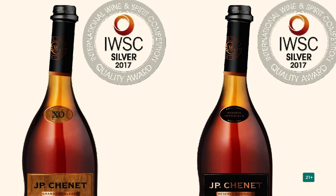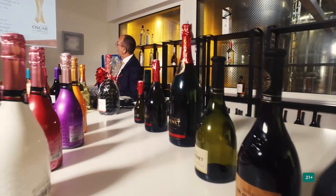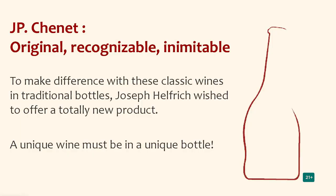The idea of Joseph was to have wine in a bottle which looks a little bit like a spirits bottle. His name is Joseph, and he baptized the bottle with the name Josephine. So this is his baby, so to say — the bottle is his baby. And in 1991, the Josephine bottle won the Oscar, the golden Oscar for packaging. Special bottle shape, easily recognizable everywhere, regardless of what supermarket you came into. When you saw this bottle, you knew exactly — okay, this is JP Chenet.